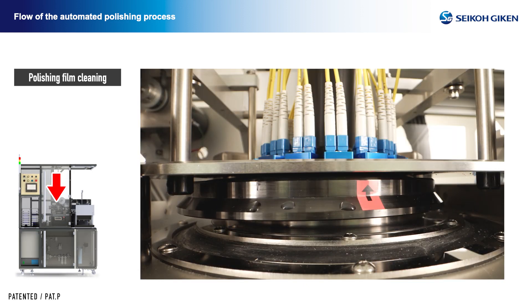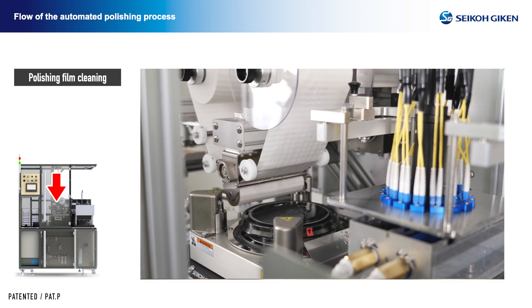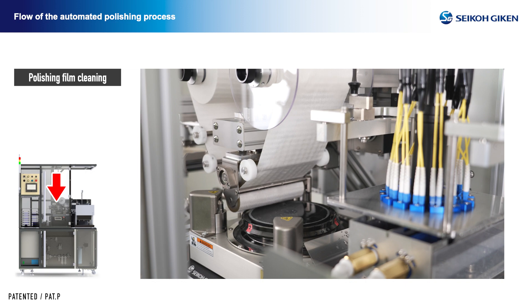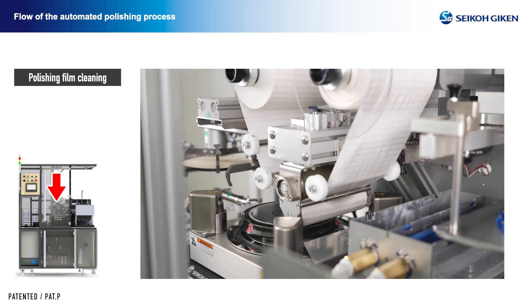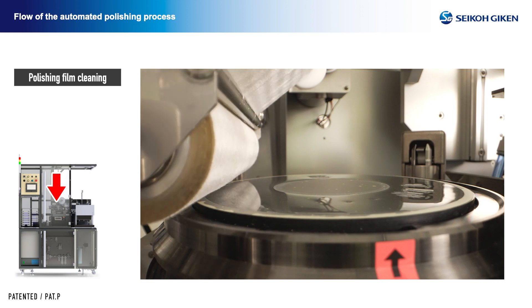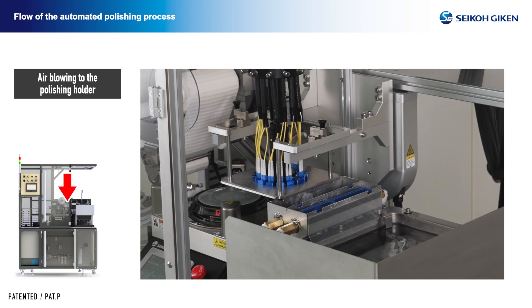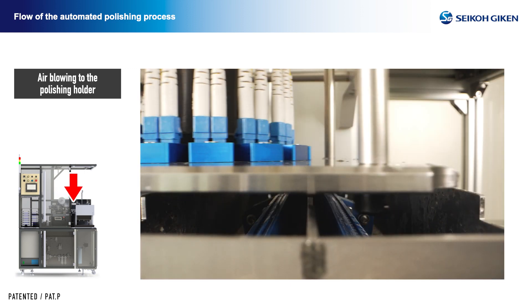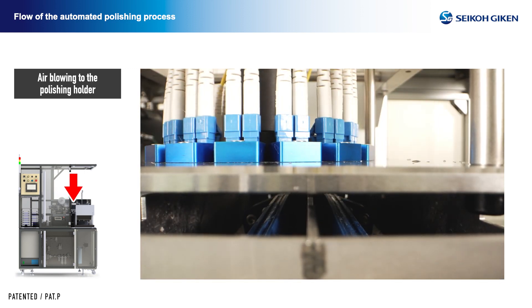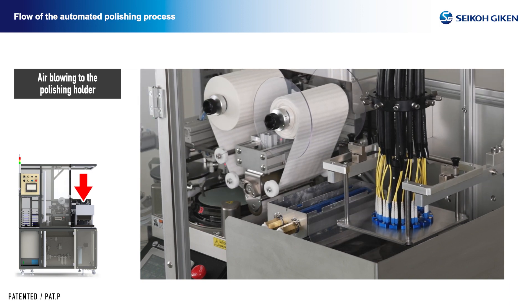Polishing film cleaning: when one polishing step is finished, the polishing liquid and residue remaining on the film are cleaned with a special wiping roll while the polishing holder is transferred to the ferrule cleaning position. This process is important for films that are used for multiple polishing cycles. Polishing holder cleaning by pressurized air: high-pressure air is blown to remove the polishing fluid and residue adhering to the bottom of the holder, to minimize its introduction into the ultrasonic cleaning bath.